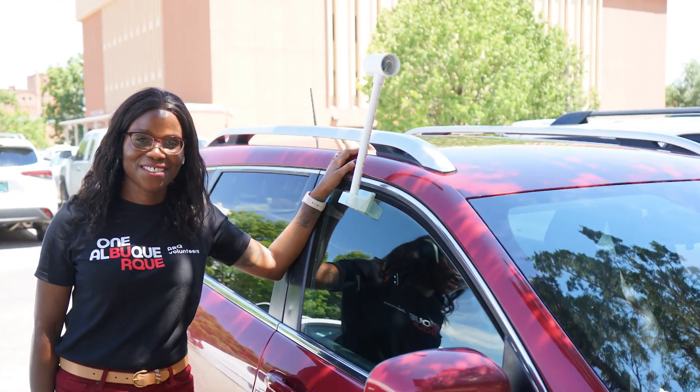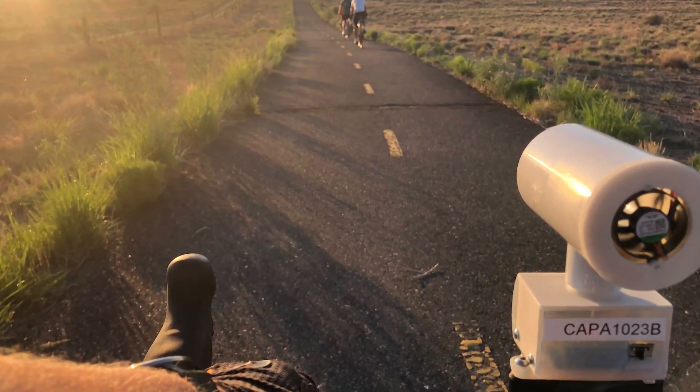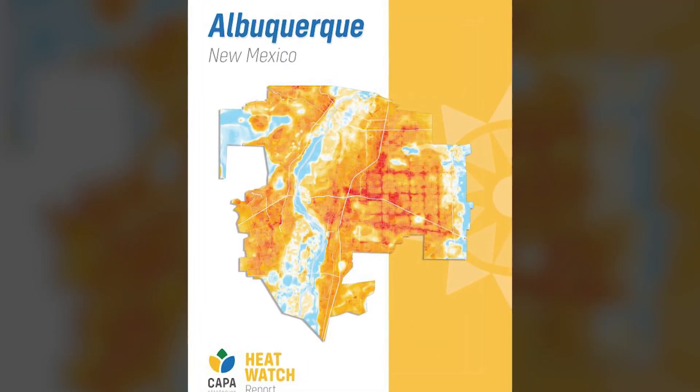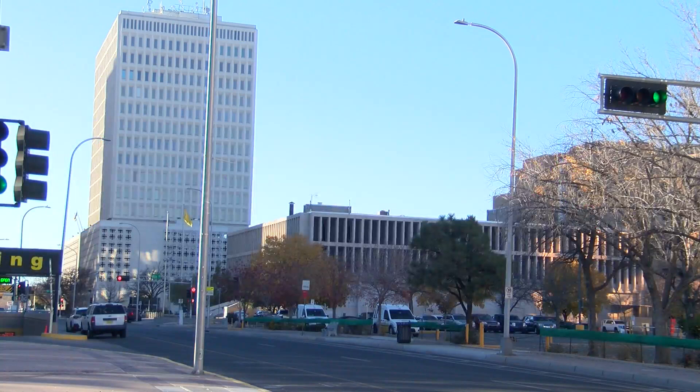The city used a $17,000 grant from the National Oceanic Atmospheric Administration to send volunteers around town with temperature gauges mounted onto their cars and bikes. They collected data at more than 67,000 spots and found some places are 10 to 17 degrees warmer than other parts of the city, depending on the time of day.